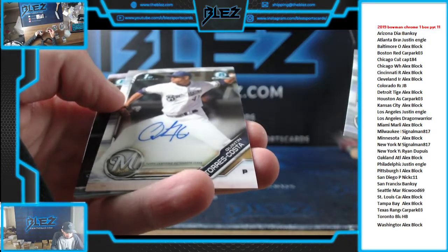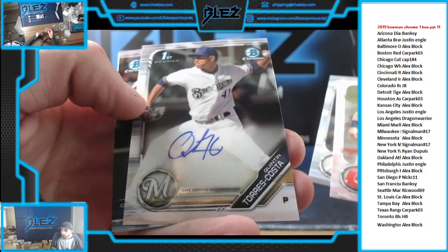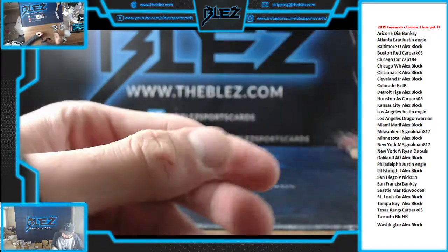Quentin Torres Costa — base auto for the Brewers. It's their first hit. Key Boom and Riley rookies.